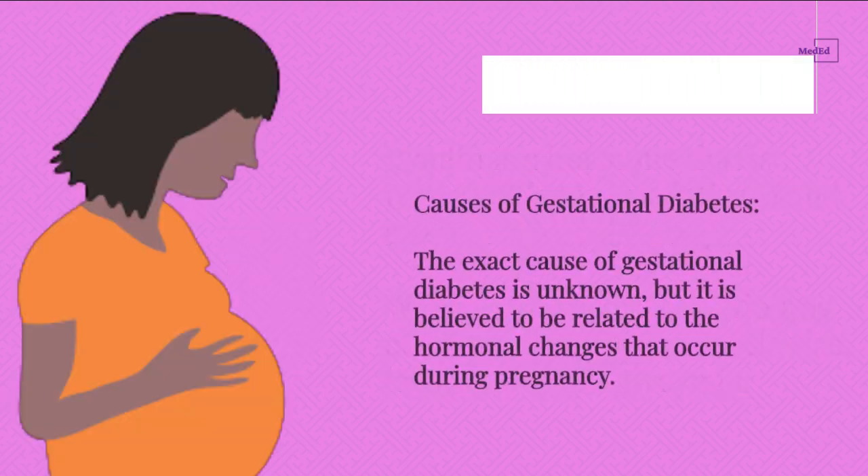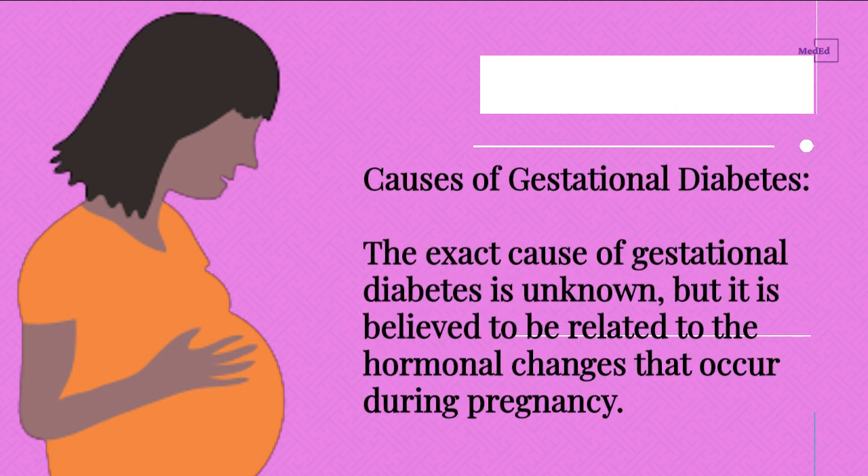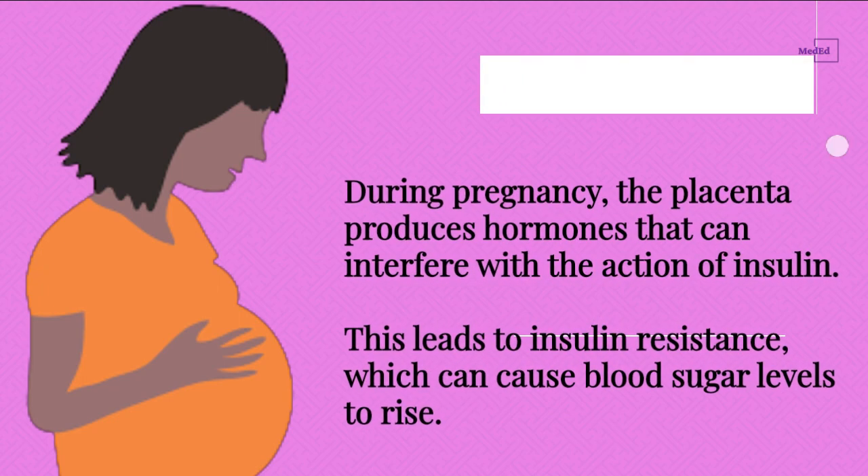Causes of Gestational Diabetes. The exact cause of gestational diabetes is unknown, but it is believed to be related to the hormonal changes that occur during pregnancy. The placenta produces hormones that can interfere with the action of insulin, leading to insulin resistance, which can cause blood sugar levels to rise.